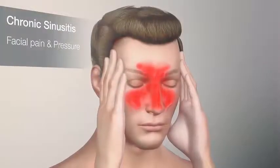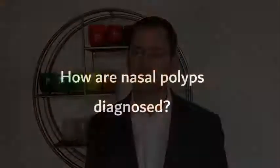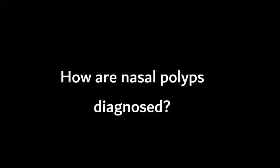The polyps, as a result of inflammation, cause blockage of the nose, leading to nasal obstruction or congestion. They can lead to a loss of smell function, and can cause sinus infections because the polyps can block the natural openings to the sinuses so that the sinuses don't function very well.